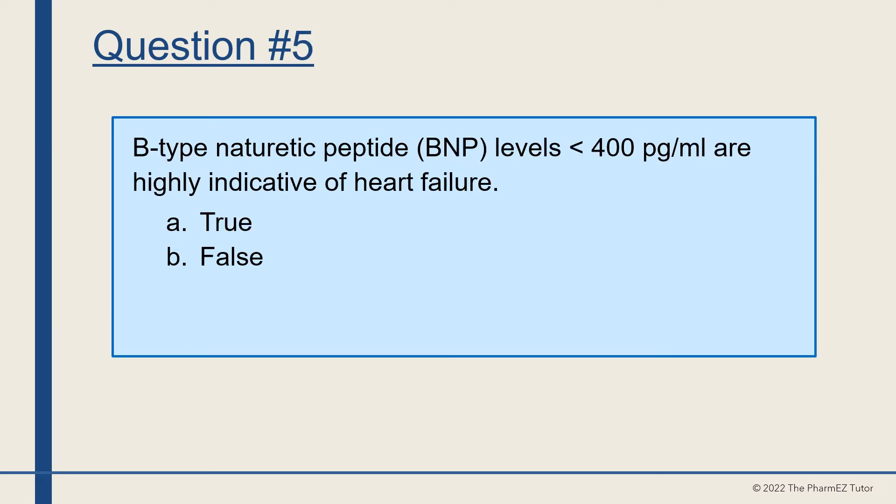Question number five. B-type natriuretic peptide, BNP, levels that are less than 400 picograms per ml are highly indicative of heart failure. True or false? The answer is false — BNP levels should be greater than 400 picograms per ml to be indicative of heart failure.